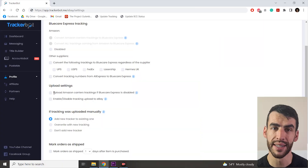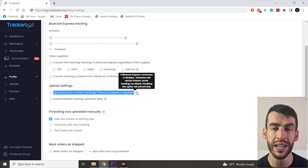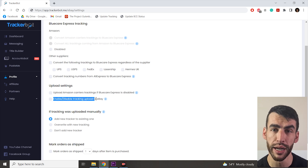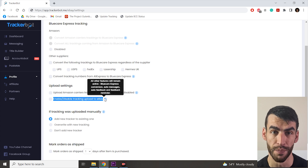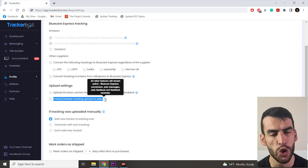In the upload settings there are two options. Option one says: upload Amazon carriers trackings if BlueCare Express is disabled. This option is created specifically for people dropshipping in Australia, where there is no validation process, so anyone doing eBay dropshipping in Australia might pick this one. Option two is enable/disable tracking uploads to eBay. All other features — including BCE conversions, auto messaging, auto feedback, and feedback reminder — remain active. Some people, essentially those working with virtual assistants, prefer this option. But if you don't use VAs, I definitely don't recommend selecting it.